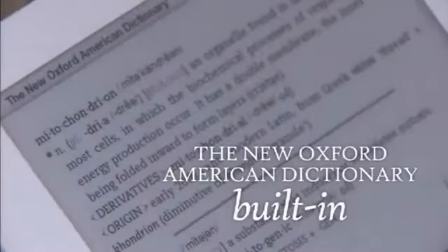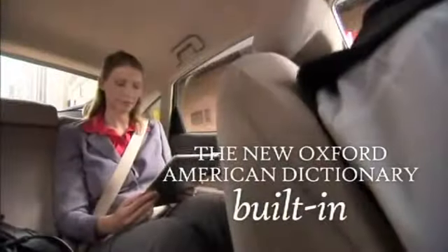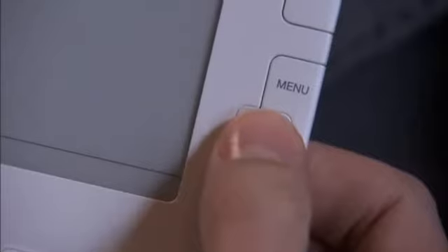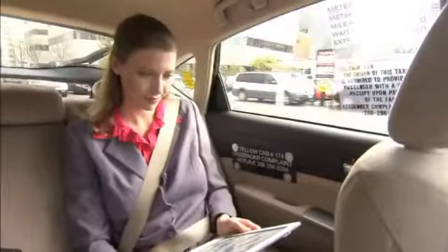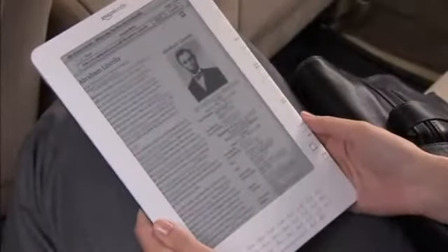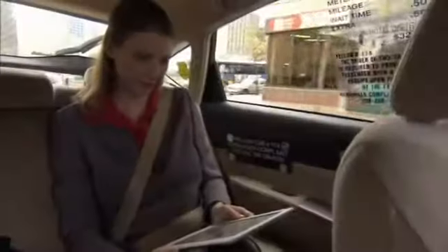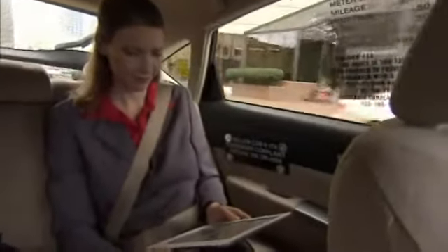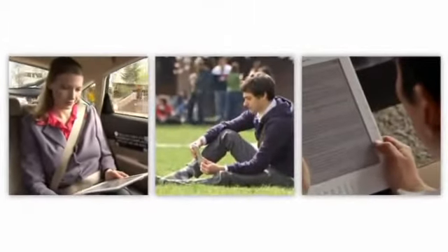Kindle DX comes with the full 250,000-word New Oxford American Dictionary built in. Simply navigate to a word with a five-way controller and the definition appears at the bottom of the screen. You also get full access to Wikipedia, the world's most up-to-date online encyclopedia. And Kindle DX is so simple to use — just pick it up and read. No matter who you are, the Kindle DX from Amazon is the wireless reading device that fits your life.